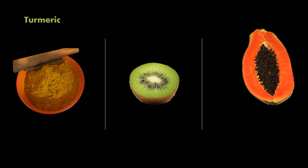Papaya is another fruit loaded with vitamin C. Papaya has anti-inflammatory effects and you can eat it daily. It also helps with constipation, or you can add lemon to papaya.